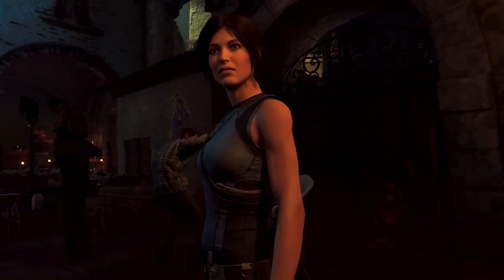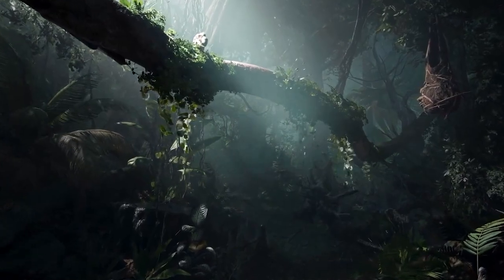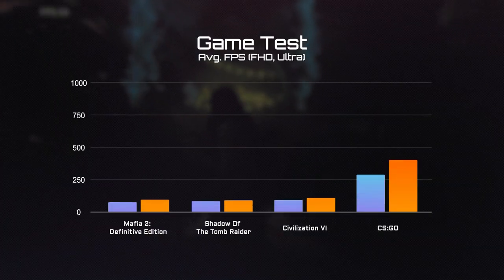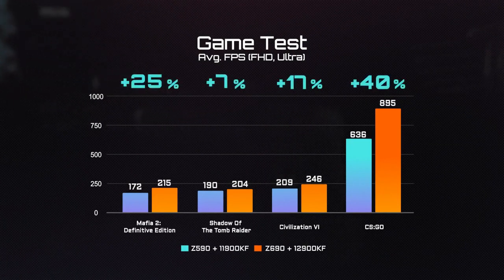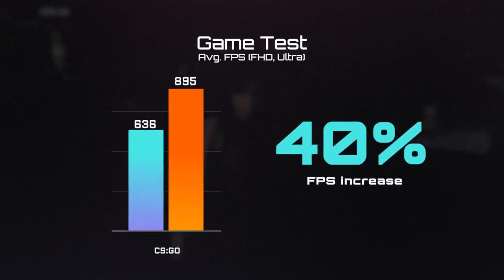Now the moment you have been waiting for — the game tests. Compared with the i9-11900K, you can expect at least 5% FPS boost under each title. And for the classic first-person shooting game CS:GO, we saw something even more amazing: a 40% FPS increase.